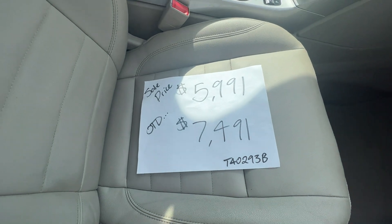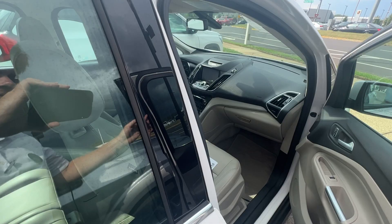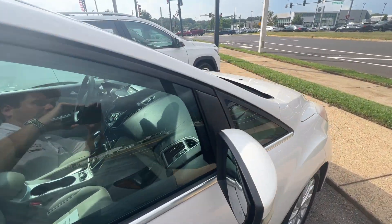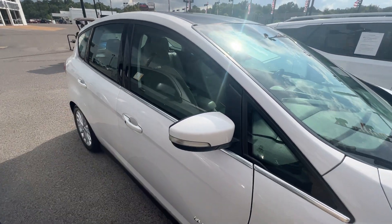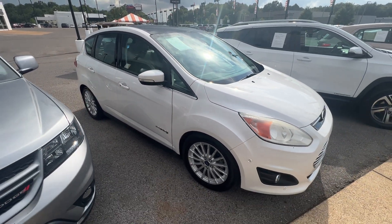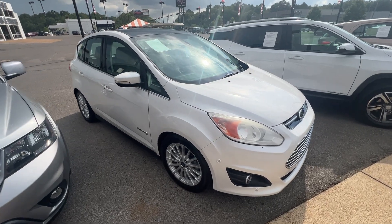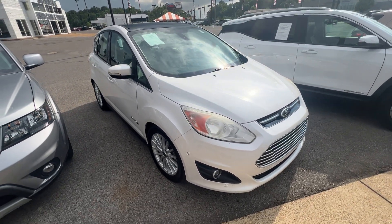That is out the door — nothing else. Out the door for this car would be $7,491. That is a great deal for a great little vehicle here, folks. Come on down and see us here at 1800 Covington Pike. We got what you're looking for. And if you need to call us, our number is 901-372-8000. Thank you.